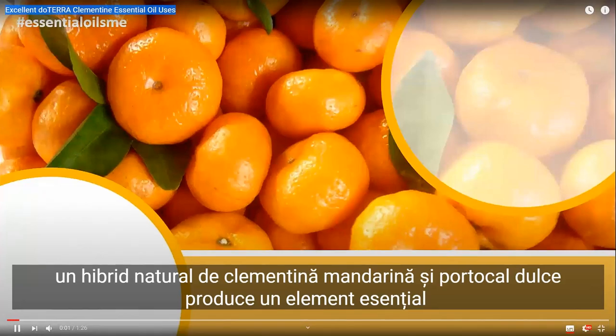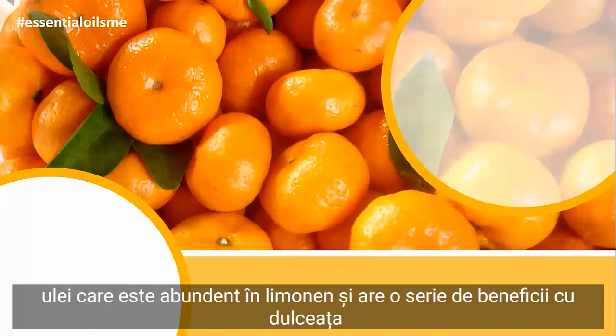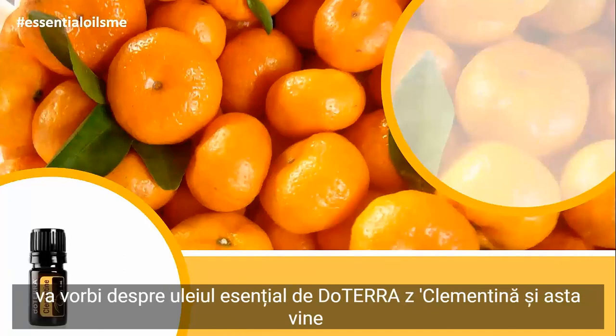A natural hybrid of mandarin and sweet orange, clementine produces an essential oil that is abundant in limonene and has an array of benefits with a sweet, fresh aroma. Hey, this is Lance McGowan with Essential Oils Me, and today we're going to be talking about doTERRA's clementine essential oil.